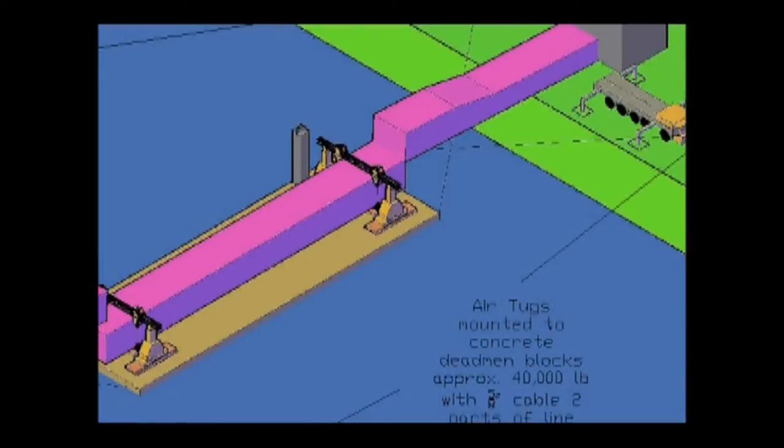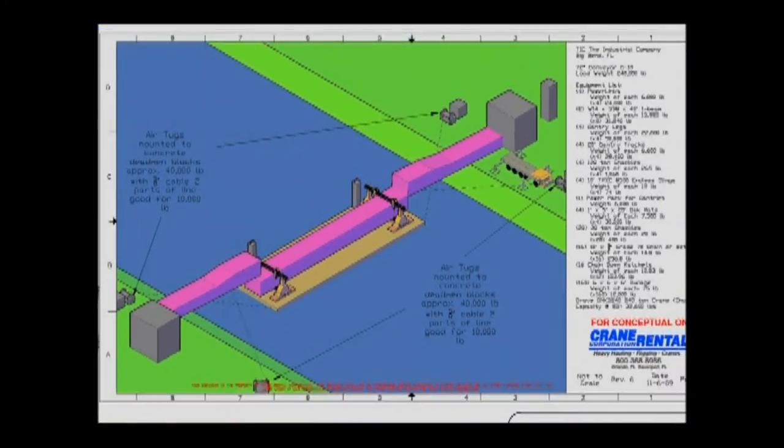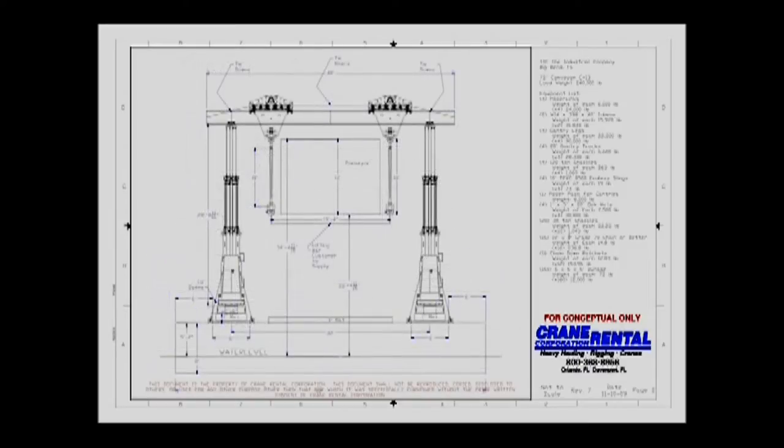What about a gantry system and conveyor section on a single barge? Crane Rental Corporation brought its client a concept sketch and preliminary budget estimate to set the conveyor system using a barge-mounted gantry system. The project owner and contractor gave a nod to this idea and the project planning moved forward.